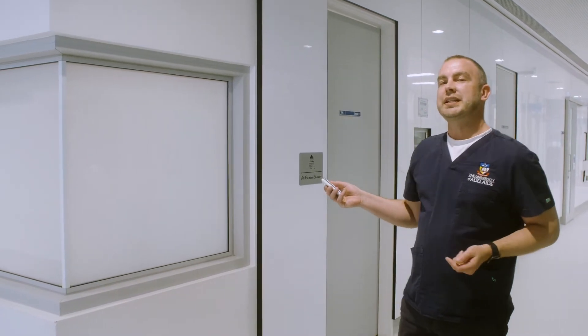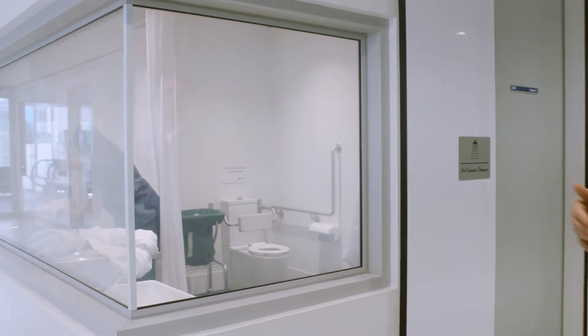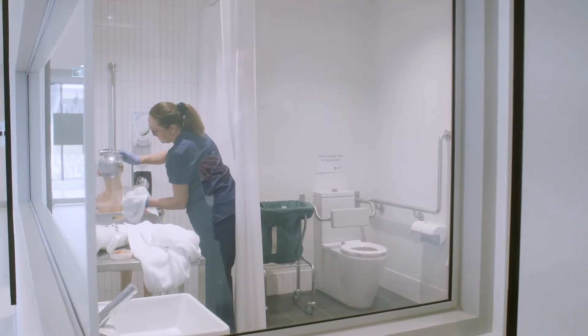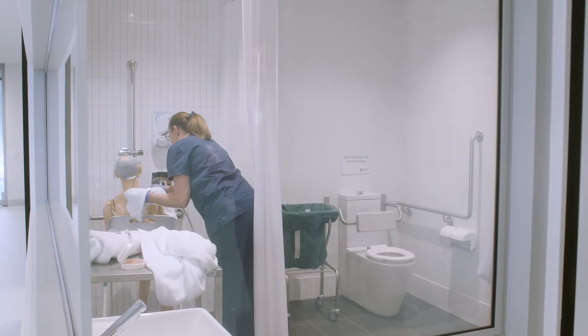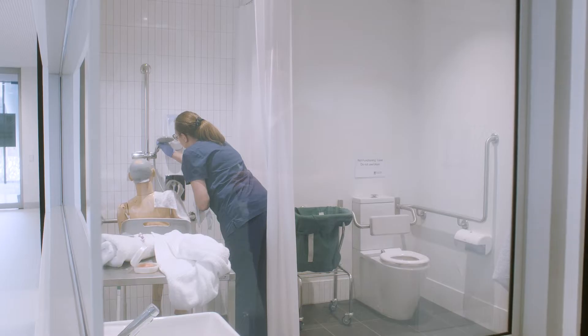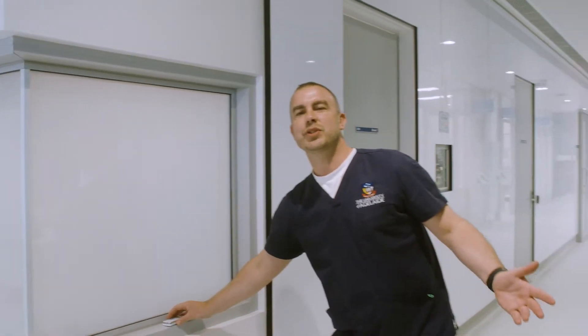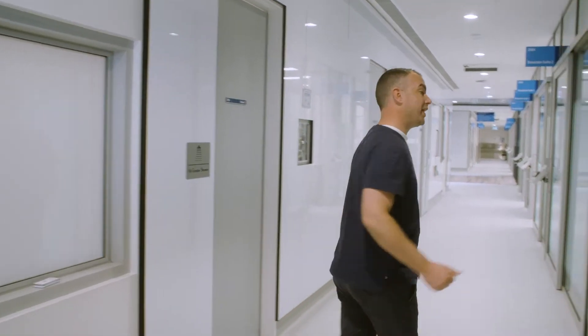We purpose-built this facility in 2017, and an example of early training in simulation is something you might not think about — things as simple as how do we shower our patients, or how do we attend to their activities of daily living. So this is one of our facilities where we learn how to brush patients' teeth, give them a shower and of course attend to their bathroom needs.